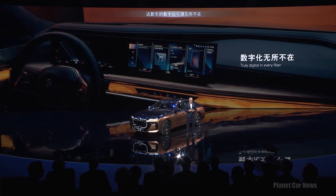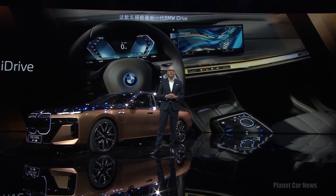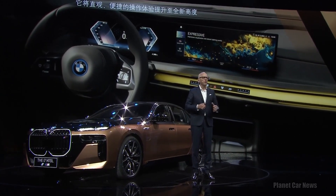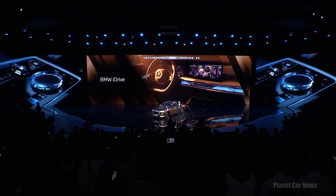Looking at the digital performance — truly digital in every fiber — it offers the ultimate digital experience with advanced functionalities. This is highlighted by the incorporation of the next generation of our BMW iDrive system. Its functionality is inspired by consumer electronics devices, bringing a new level of intuitive ease of use to our customers. Its new flat menu structure simplifies function activation and makes it faster and more intuitive.